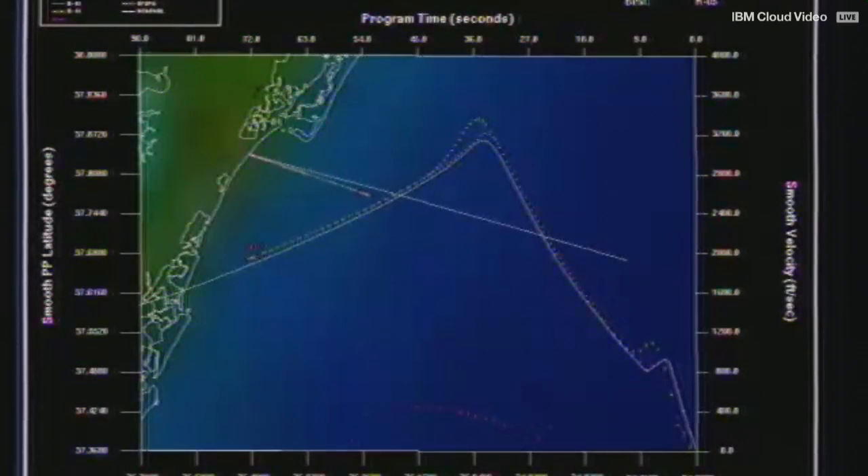On the screen, you can see the performance of the vehicle at this time flying straight and level from the intended path.